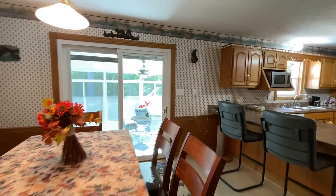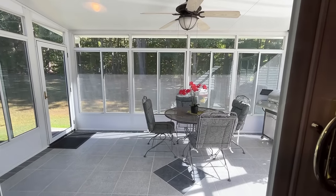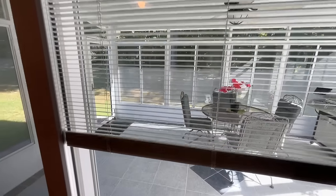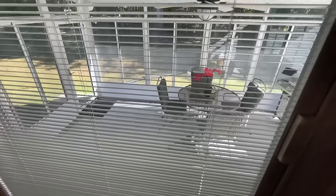Eat-in kitchen — plenty big enough. Let's look at the three-season room — it's got one of these cool dealios here. Look at that — it's got this and then up here you've got another one.